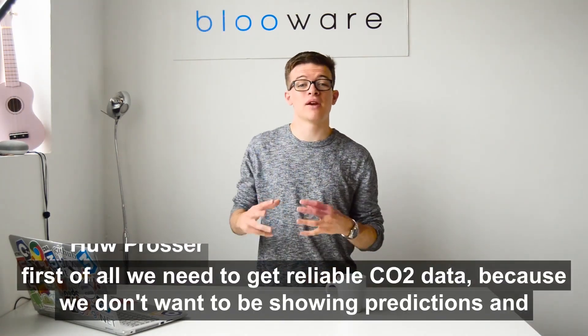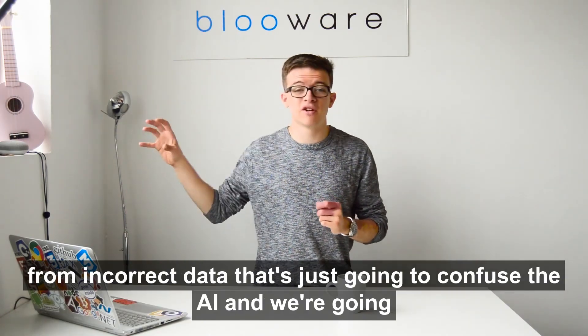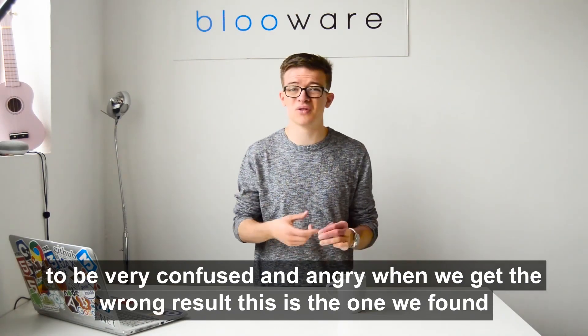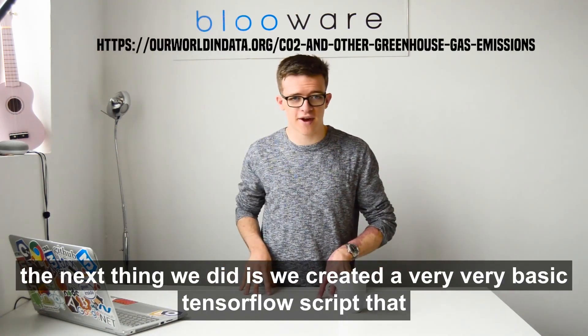First of all, we need to get reliable CO2 data because we don't want to be showing predictions from incorrect data. That's just going to confuse the AI and we're going to be very confused or angry when we get the wrong result. This is the one that we found.